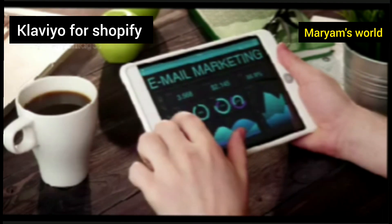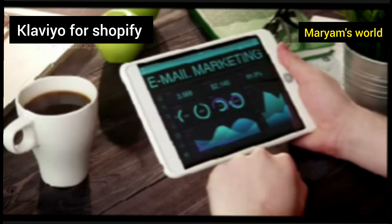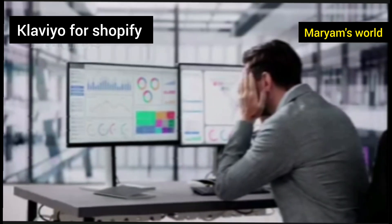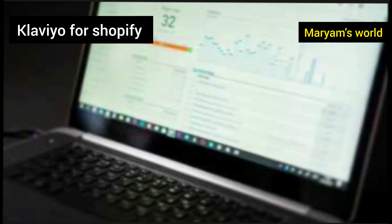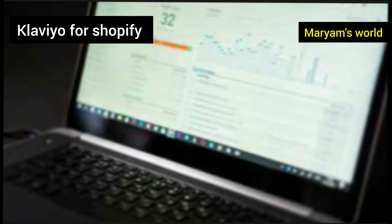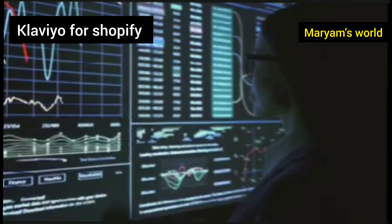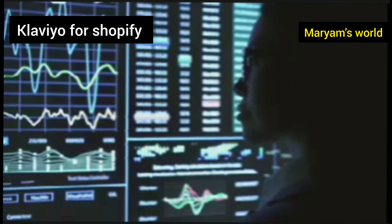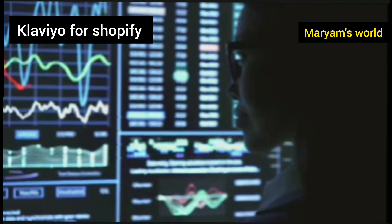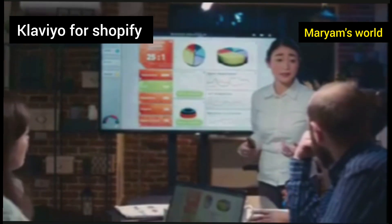Having a great email strategy is one thing, but knowing if it's actually working is another. This is where Klaviyo truly shines by giving you clear, easy-to-understand data. For every single email you send, Klaviyo tracks everything — it shows you how many people opened your email, how many clicked on a link, and most importantly, how much revenue that specific email generated. You can see exactly which subject lines get the most opens and which offers lead to the most sales.